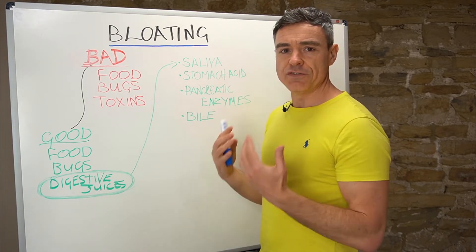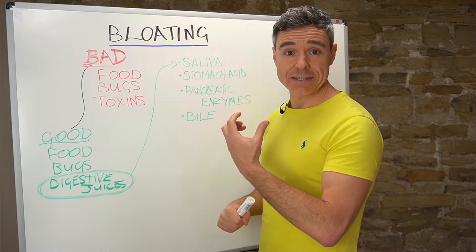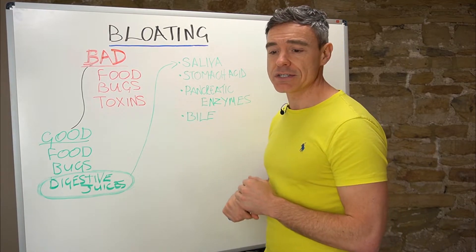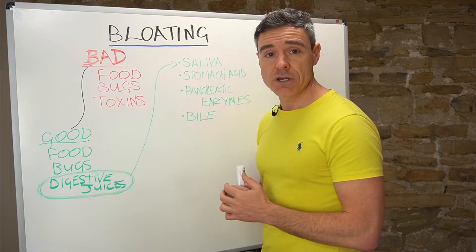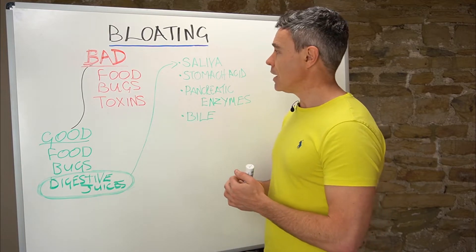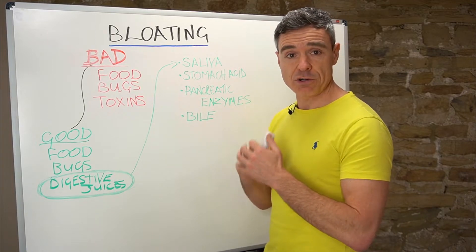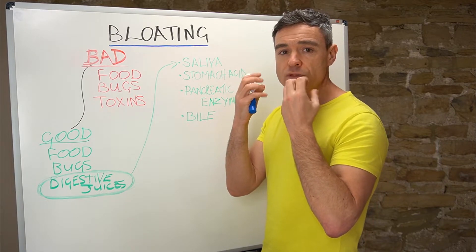In order to digest your food you need several things to happen. The first thing you've got to do is put the food in your mouth and chew it. Saliva is made in the salivary glands, secreted into the mouth, and it contains enzymes that help begin breaking down carbohydrates and fats. Salivary amylase helps break down carbohydrates and salivary lipase helps break down fats. So that digestive process begins both chemically in your mouth and mechanically with chewing.